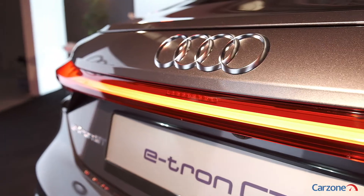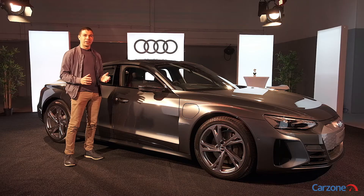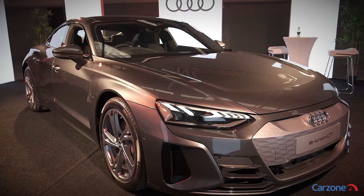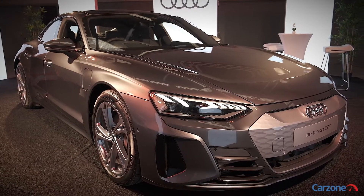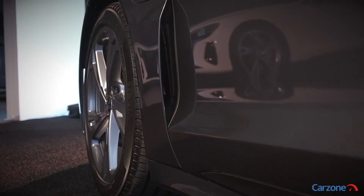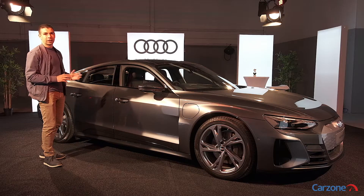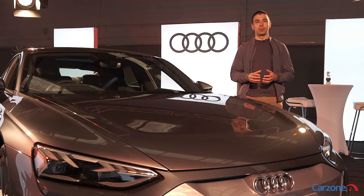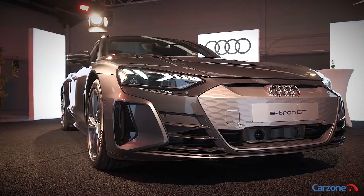Audi has found something special with the styling of the e-tron GT. From the swooping front end with the enclosed front grille and creases along the side, right down to the striking LED light cluster at the rear, it launches to the Irish market with two different models to choose from.